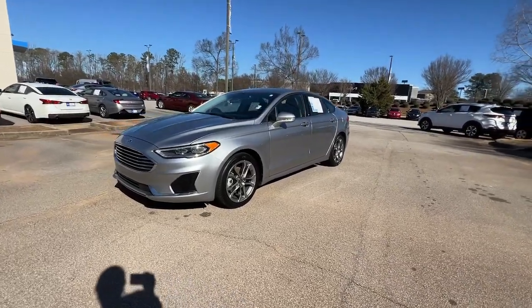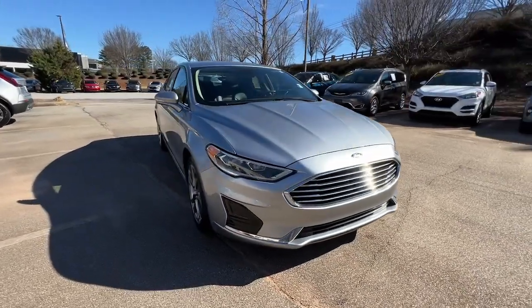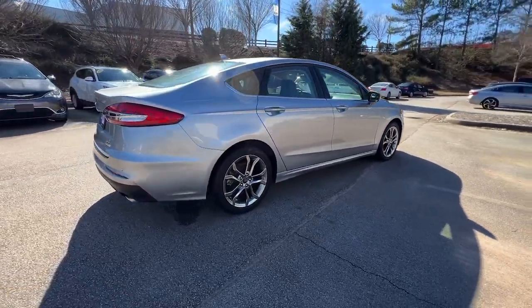Get into the 2020 Ford Fusion. This vehicle is an outstanding buy with fewer than 70,000 miles on the odometer. Take a closer look at this comfortable, stylish Fusion.